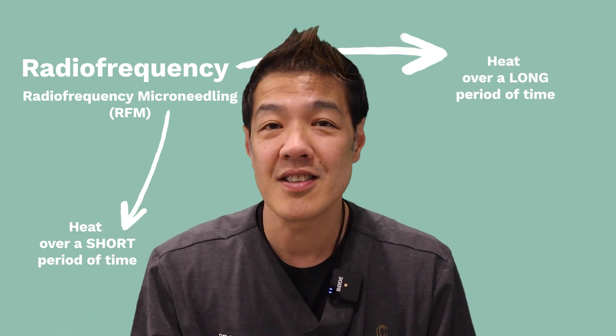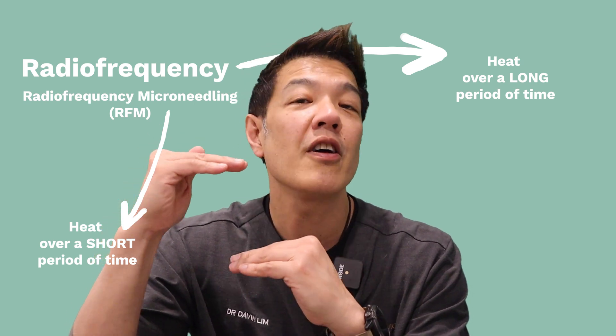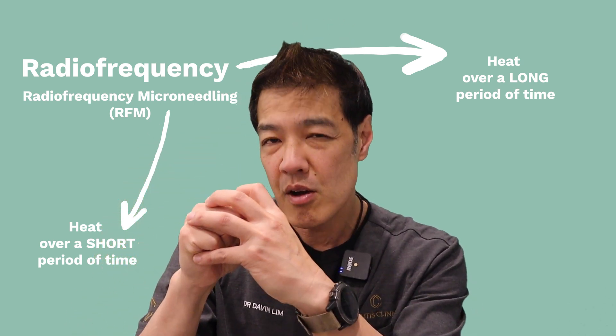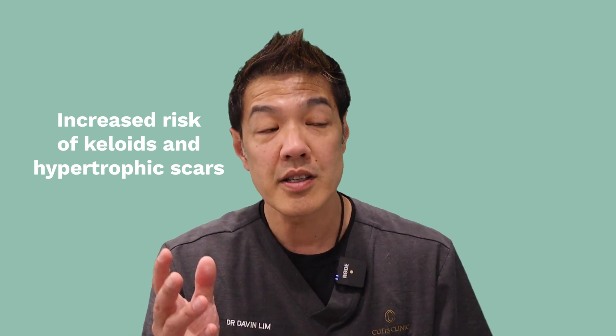Why this is great for darker skin types: dark skin generally has a thicker collagen layer, and the collagen bundles are tighter with more collagen per unit area. Collagen in darker skin types also contracts a lot easier, which improves fine lines, skin laxity, and skin tone — the skin feels firmer. However, more reactive dermal collagen increases the incidence of keloids and hypertrophic scars. That said, darker skin does much better than lighter skin when it comes to radiofrequency.